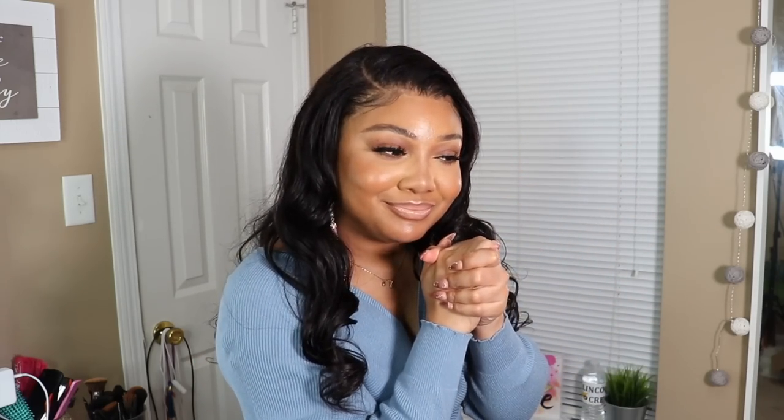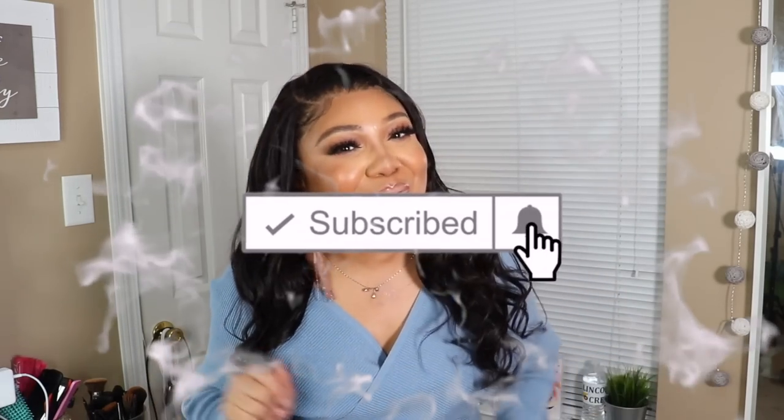If you enjoyed this video, be sure to share it with a friend who you think would enjoy it as well. Don't forget to subscribe to my YouTube channel — a lot of y'all tell me I should have so many more subscribers, so make sure you subscribe and share these videos with your friends.